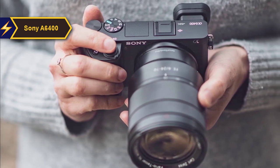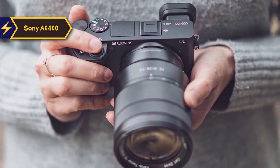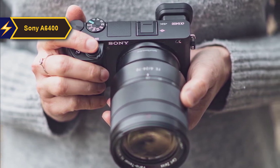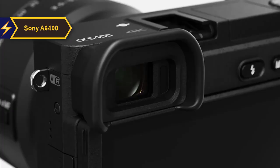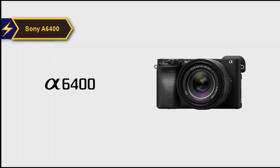Its magnesium alloy body is resistant to dust and moisture, and Sony claims a shutter lifespan of 200,000 actuations. Despite its compact size, the A6400 has a commendable battery life, delivering 360 shots when using the viewfinder and 410 shots with the rear screen.